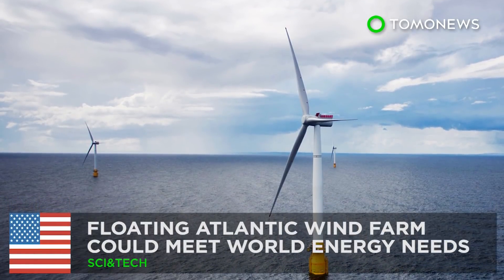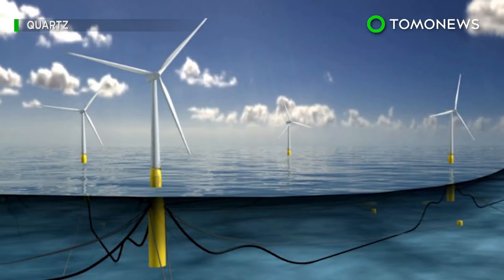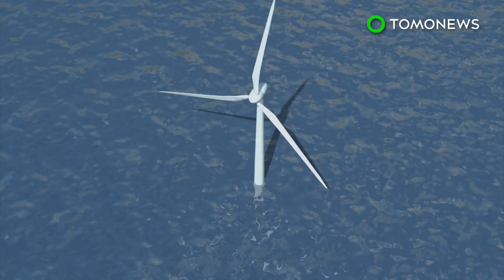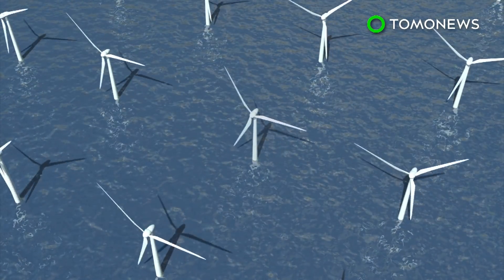Floating Atlantic Wind Farm Could Meet the World's Energy Needs. Would you believe it if we told you the entire world could be powered by a wind farm in the Atlantic? We're not blowing hot air here. According to a new study, building a deep-sea wind farm the size of India that stretches across the North Atlantic could meet the whole world's power needs.